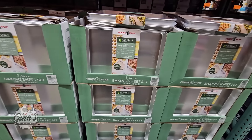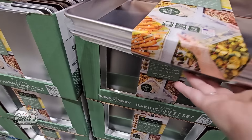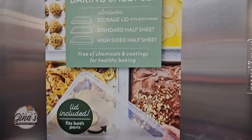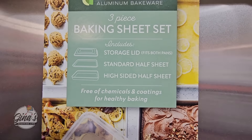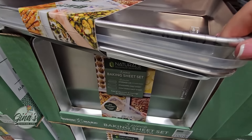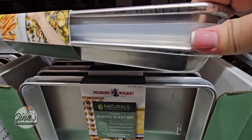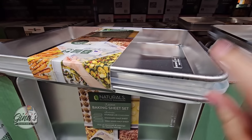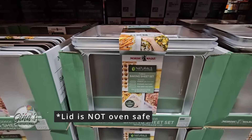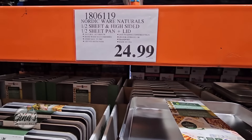By Nordic Ware, this is the Naturals — a three-piece baking sheet set. I like that it includes a lid. You have your high-side baking sheet on top and another baking sheet below it, but the lid is a really nice bonus — especially if you're taking it to someone's house or just want to cover it up. The price is $25, not bad at all.